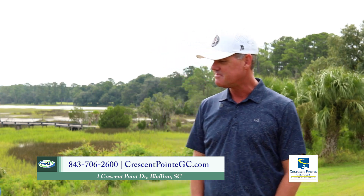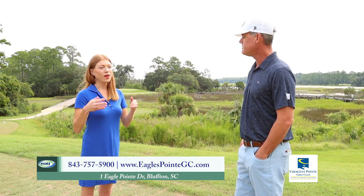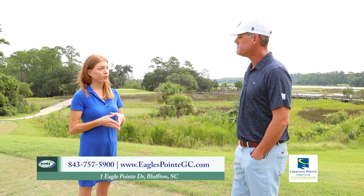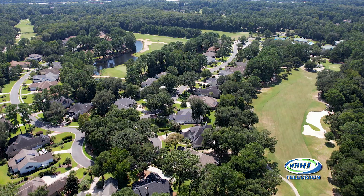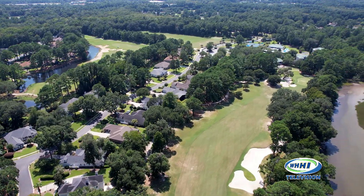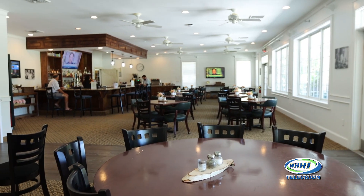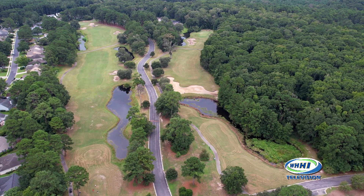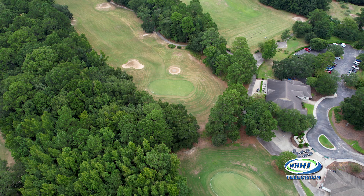I want to make sure we spend some more time talking about memberships here. You don't have to be a member to live in the community, which actually helps open it up for the public. Our community here has around 430 houses in the Crescent. We offer memberships to anyone in the low country — single memberships, family memberships. With your membership here at the Crescent, you actually get access to our Eagles Point Club, which we recently purchased almost a year ago in September. So you have 36-hole access when you join here, which is very unique.